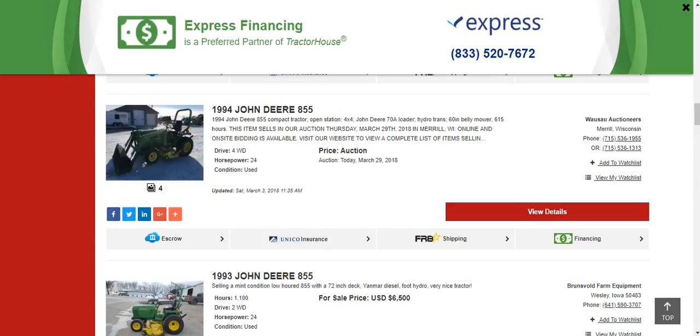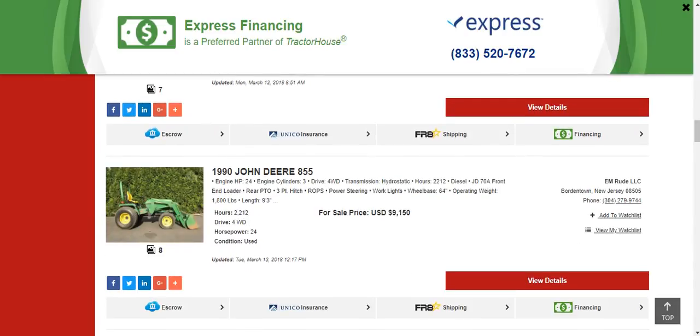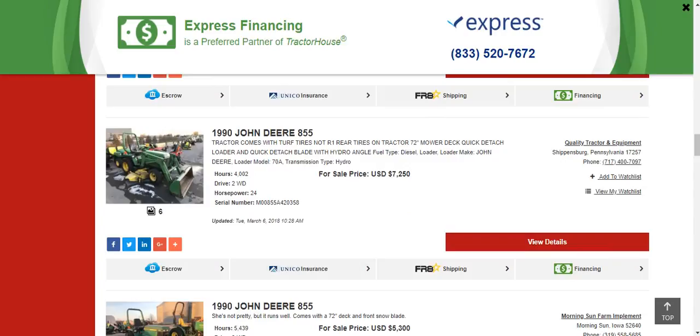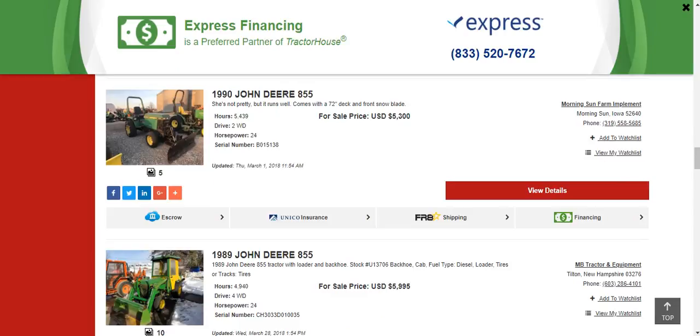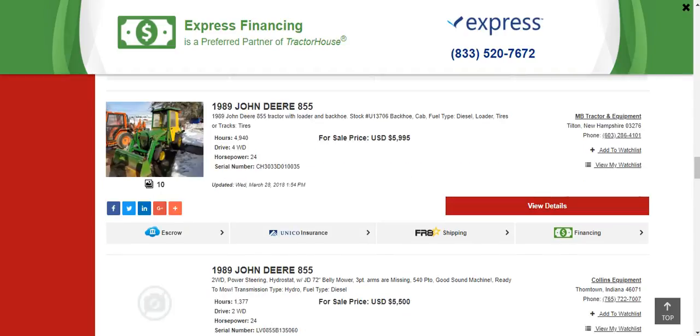There's a 1994 855 on auction — auction is today — at $6,500 with a 72-inch mid-mount mower. That price looks good. Then there's a 1990 855 at $9,100 — that's not a good deal. Someone will want it though. Not a good deal: 4,000 hours, $7,200 — no. This one might be a good deal. I'm not sure I trust that it runs well; it doesn't look like it runs well. But never judge a book by its cover. This one's got a cab, backhoe, and loader — it's at $6,000 with 5,000 hours.